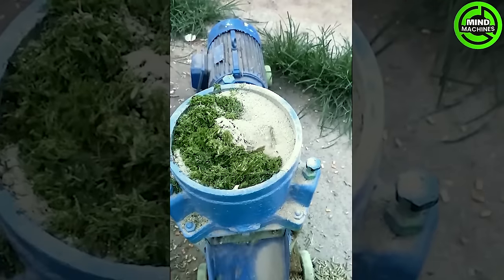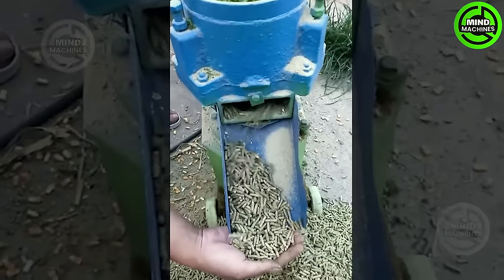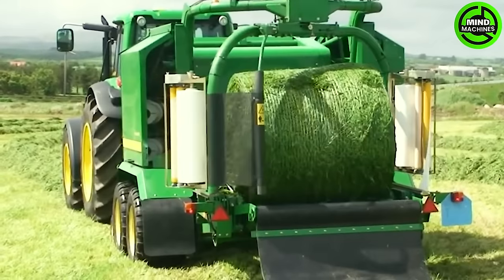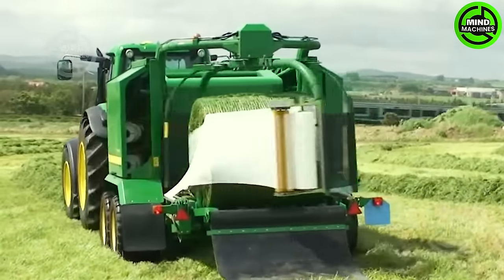My mom will be very happy if I give her this machine. For easier delivery, farmers consistently wrap nylon around the grass bales.